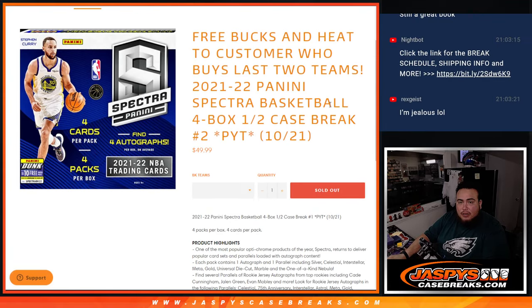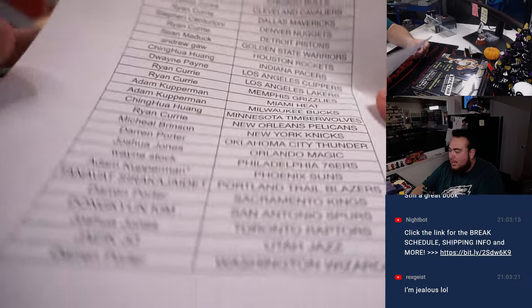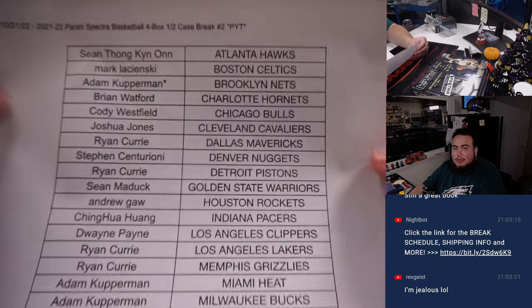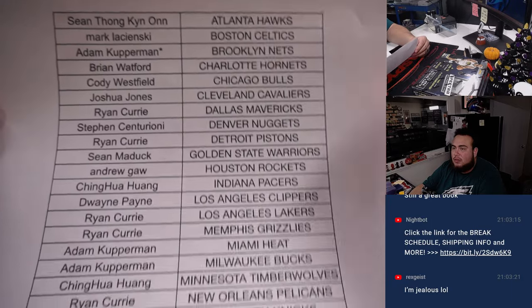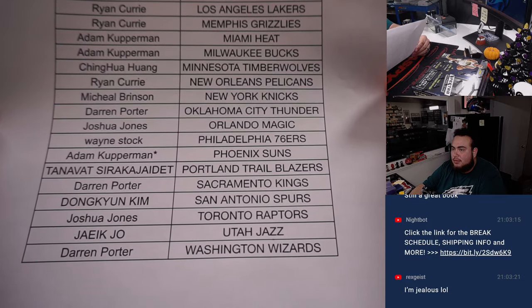For the last 14 remaining, we gave away the Bucks and Heat for the customers that bought the last two, which was actually Adam. Adam ended up buying the Nets and the Phoenix Suns, so he got the Bucks and Heat for free — basically a 2-for-4 deal. And then everybody else of course bought it straight up.